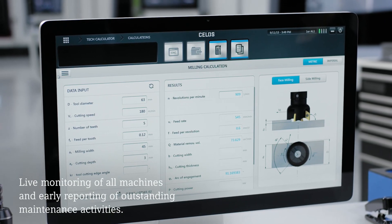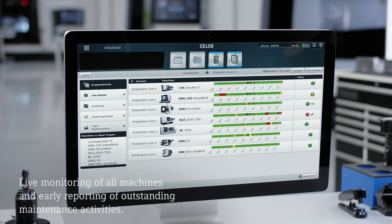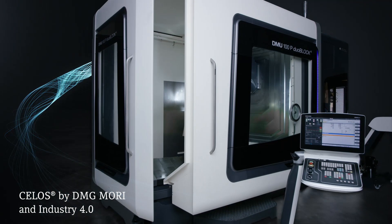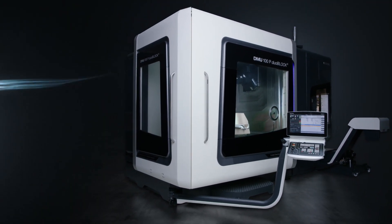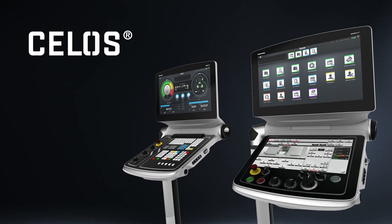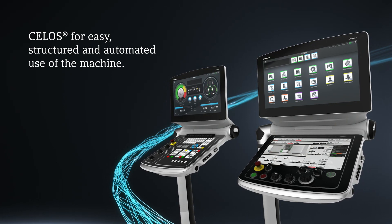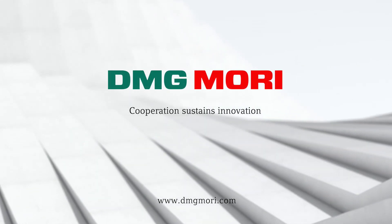As a result, all CELOS functions will be available even during job preparation, giving you direct access to the machines including optimized planning, clear organization, and the live monitoring of all production processes. CELOS from DMG MORI networks all systems with the machines and exchanges digital data, making it the key element in a networked, intelligent production facility in Industry 4.0. CELOS — from the idea to the finished workpiece. DMG MORI: cooperation sustains innovation.